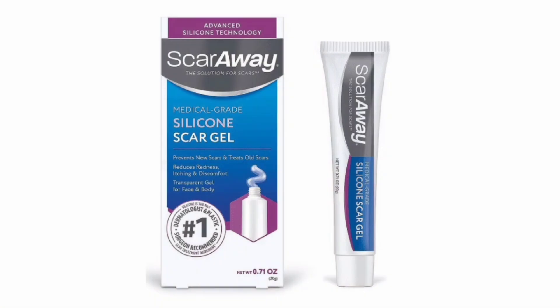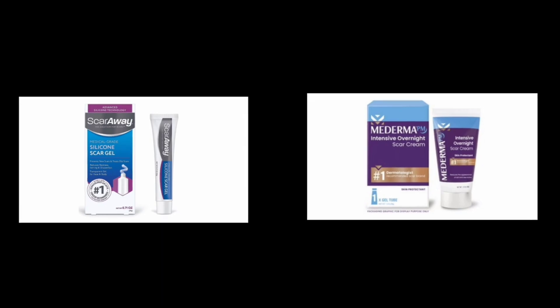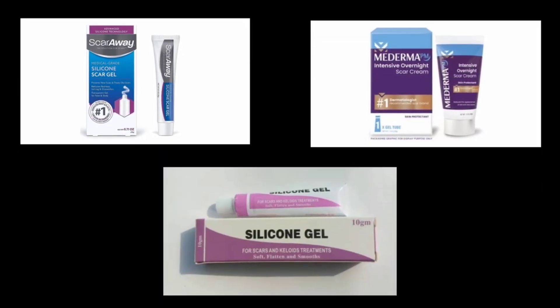Not only will it remove acne scars from your face, it will also make your skin smooth and soft. Now, there are different kinds of silicon scar gel. There is Scar Away silicon scar gel, there is also Mederma Intensive Overnight Scar Cream, and the one I have here is silicon gel. Either of these products containing silicon will greatly help to get rid of acne scars from your face completely.